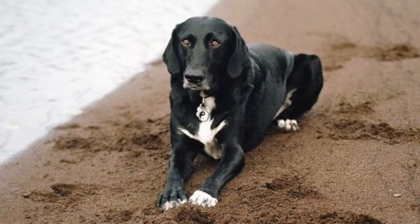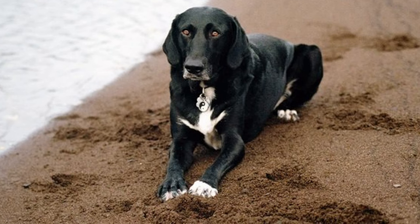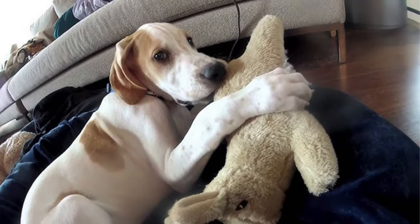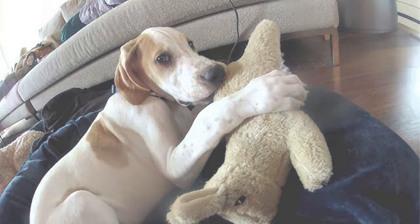When it comes to personality, the Lab Pointer has a lot to offer. They inherit the Labrador's friendliness and the Pointer's enthusiasm. These dogs are incredibly affectionate and enjoy spending quality time with their human family members.